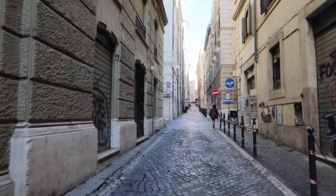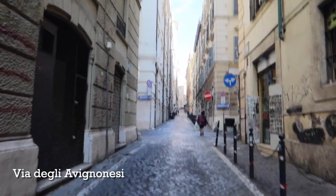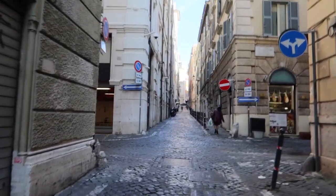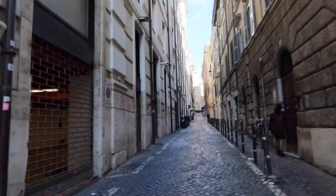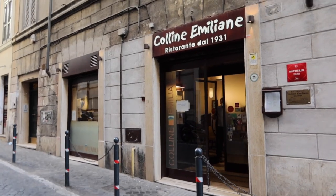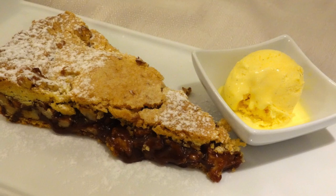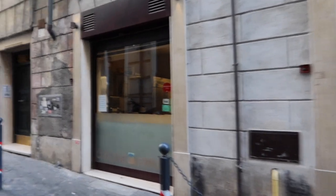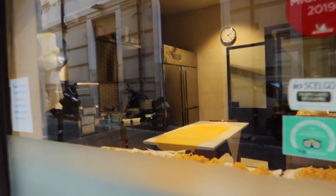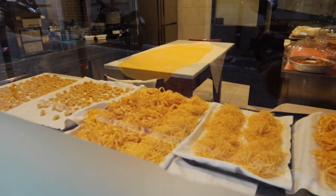Another option parallel to Via Rosella is Via degli Avignonesi — another quiet cobblestone street you can take up to Piazza Barberini. Speaking of places to eat, one of my favorites right here is Colline Emiliane. You cannot go wrong — the pasta, the wine, the desserts. You can watch them making the pasta in the laboratory here. Look at all those pastas! This is another place you really need to book in advance.